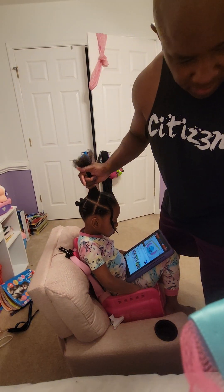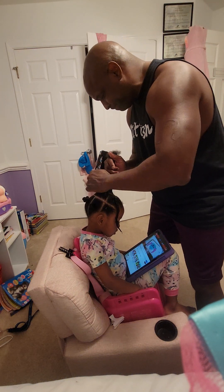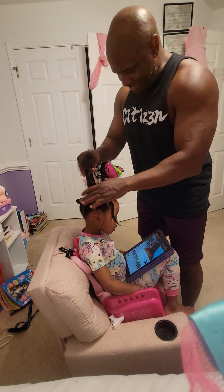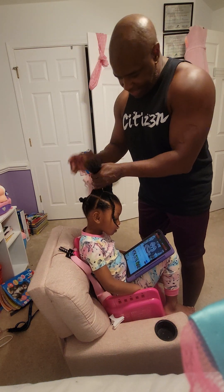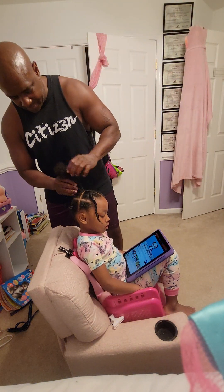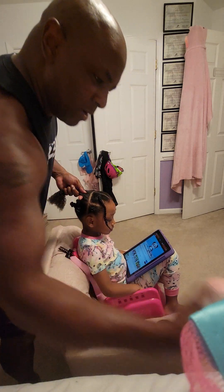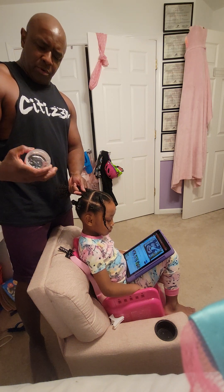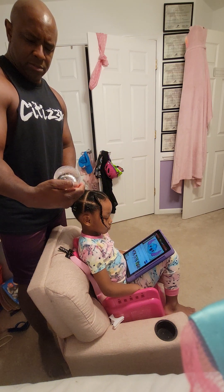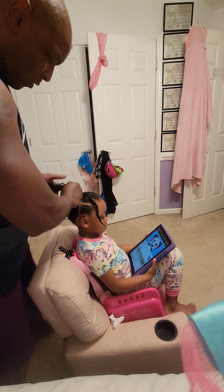Alright guys, wrapping up here, putting a little bit of gel on her hair to finish it up. Another episode of Daddy Does Hair — daddy duties all the time. Don't forget guys to hit that subscribe button, like us, love us, comment. This goes out to all the single dads. I'm using some gel from the Coils line — it's called Edge Taming Gel. That's the Coils line, C-O-O-I-L-S.